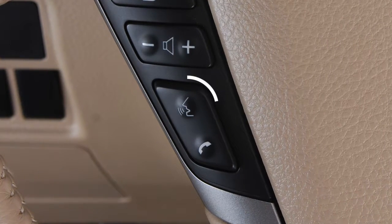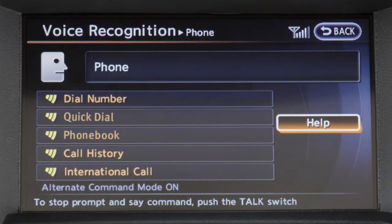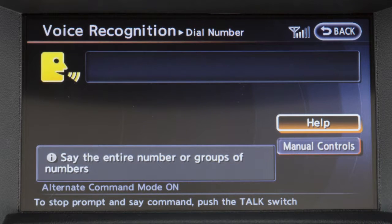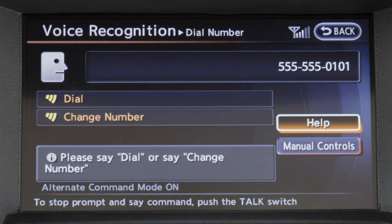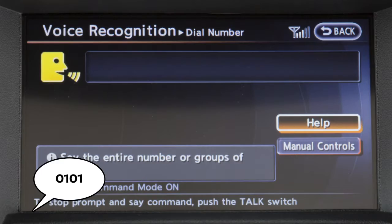To dial by phone number, press the talk button on the steering wheel and say phone. Wait for the tone and then say dial number. When prompted by the system, say the digits of the phone number you wish to dial, starting with the area code. You can speak all 10 digits of the phone number without pausing. If the system has trouble recognizing the correct phone number, speak the three digits for the area code and pause briefly, then three digits for the prefix, pause briefly, and then the last four digits.